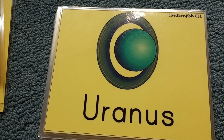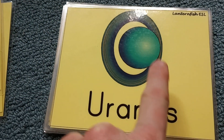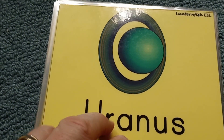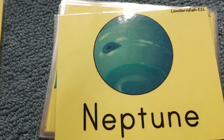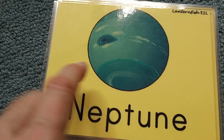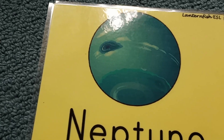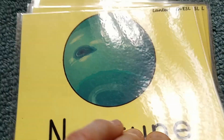Uranus has some rings and it rotates on its side. And Neptune — Neptune is the coldest planet, has a lot of storms and supersonic wind, 2,000 kilometers per hour. It is very windy.